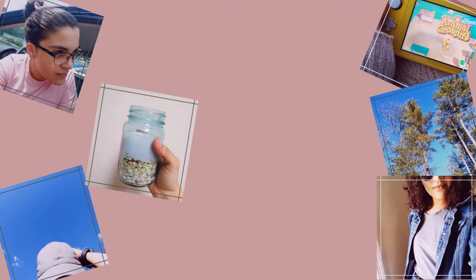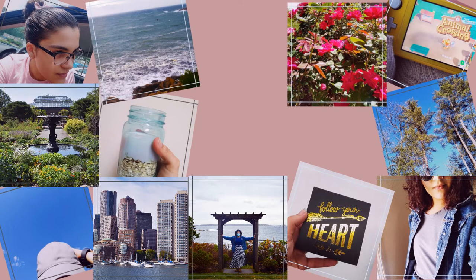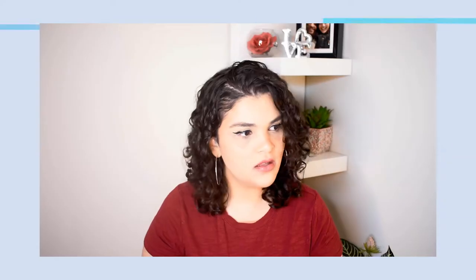Hello everyone, my name is Laura V and welcome back to my channel. I just got my Color Curate April box and I'm very excited about this. It's springtime, so let's see what they sent us.